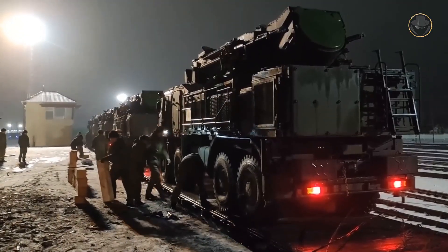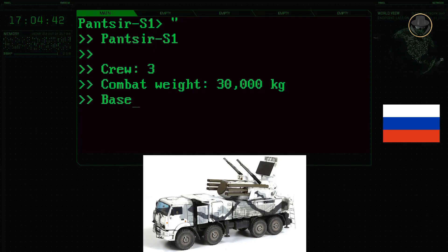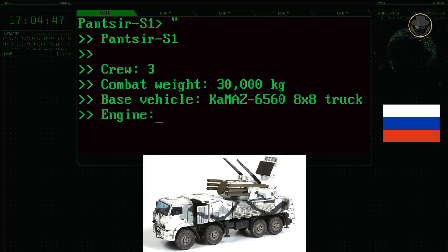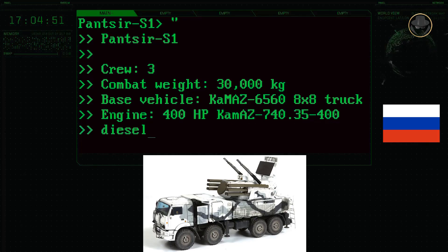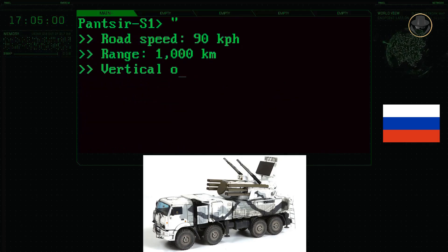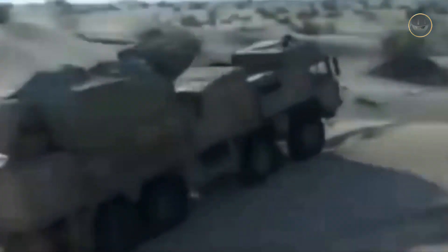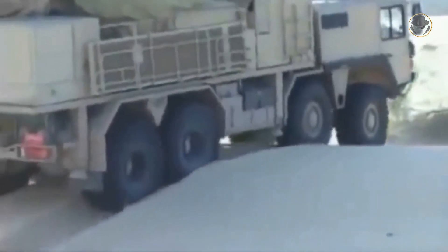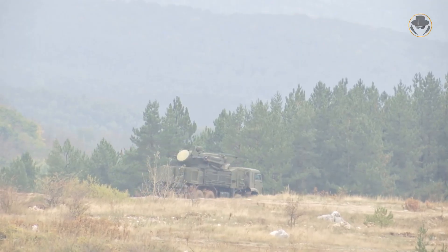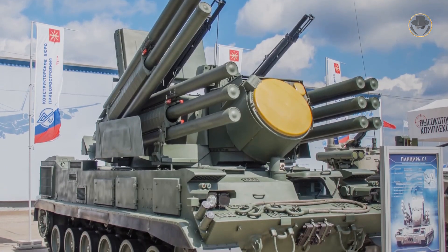The Pantsir CS-1 has a three-person crew and a combat weight of about 30 tons. There is no officially published full specification of the whole system. The base vehicle, the Kamaz 6560 8x8 truck, has a 400-horsepower Kamaz 740.35-400 diesel engine, a road speed of 90 km/h, and a range of about 1,000 kilometres. It can negotiate 0.6-metre vertical steps and 2-metre trenches, with a fording depth of 1.8 metres. The UAE variant uses the MAN SX-45 8x8 truck with a 440-horsepower MAN D2066 LFG diesel engine, 88 km/h road speed, and 750-kilometre range. Non-serial variants were built on the MZKT 7930, BAZ 6909-019, and GM352 M1E truck carriers.